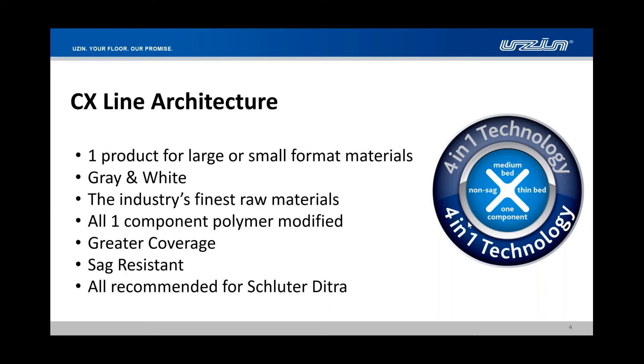People ask if we have anything for thick bed installation or larger format tile. We can go either really thin notch trowels for installing glass mosaics, or we can go thicker. It's more universal in its approach for smaller tile or larger format tile, or even porcelain pavers and porcelain panel systems. All polymer modified — no liquid latexes, no additional component. It's all a water-add system. Because of the fineness in the raw materials and the water demands, we also get more coverage. Very good sag-resistant technology, and recommended for any kind of membrane or uncoupling systems.